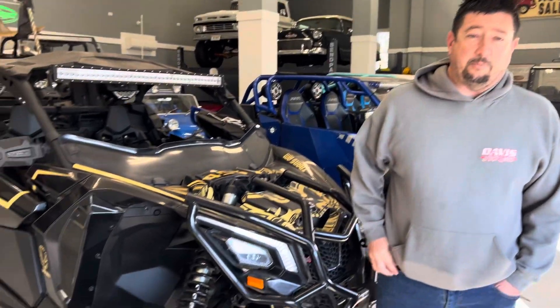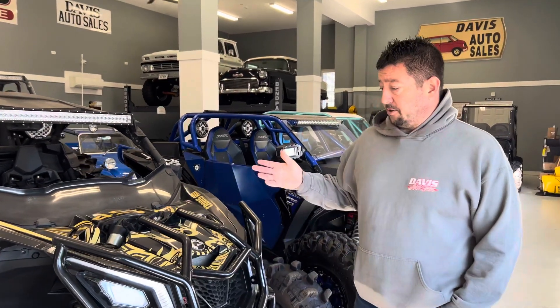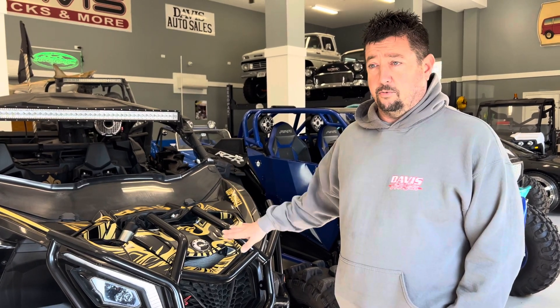Alright guys, welcome back to Davis Auto Sales. We're over here in our alternative showroom and currently we have it full of side-by-sides and toys. We want to do a quick video just overlapping some of these which we do have in stock, and also how to buy from us on one of these units.